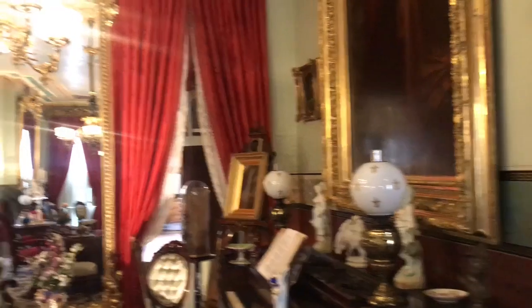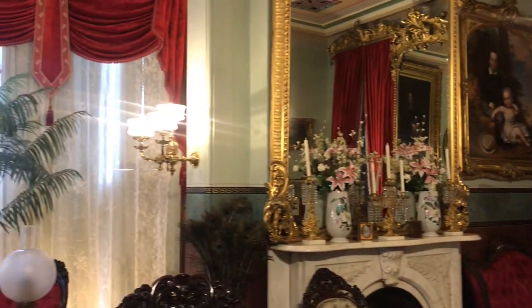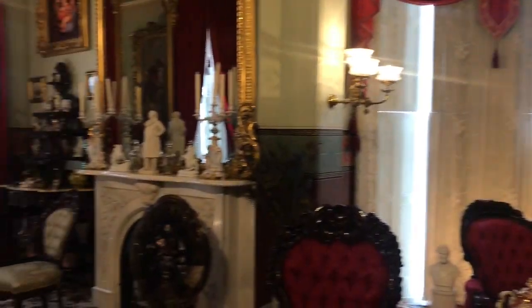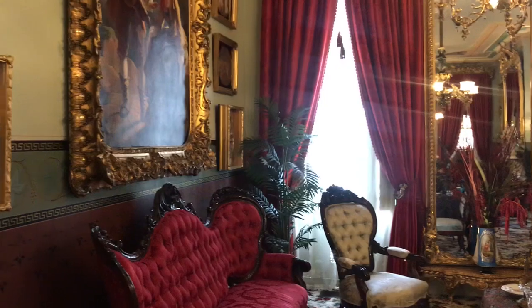Step on to the parlor. Interestingly enough, there are no clocks in the parlor. We like to say Campbell House is the place where time stands still. We look forward to having you all down for a visit when we reopen, hopefully later in April. Thanks for watching today and greetings from the Campbell House. Bye-bye.